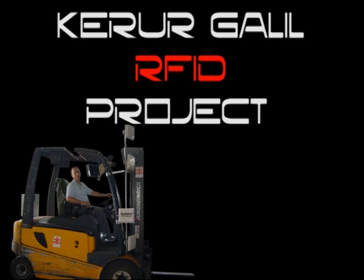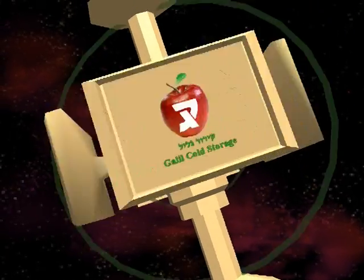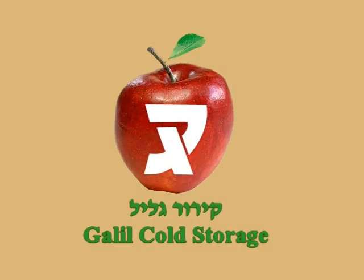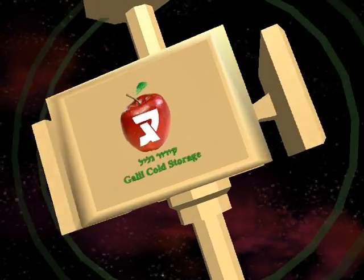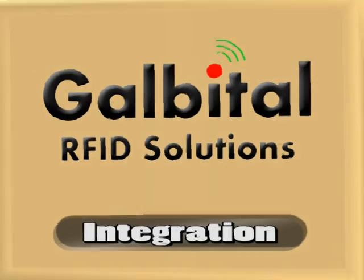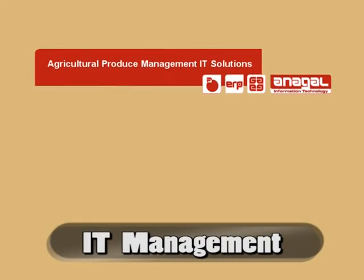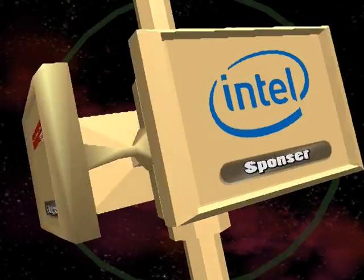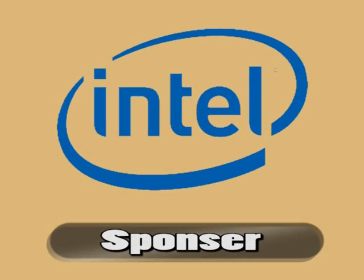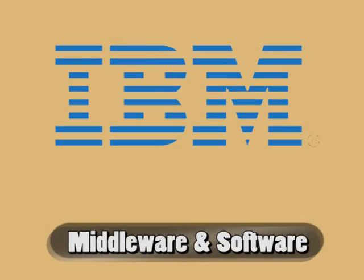Karor Galil RFID System. Karor Galil is the Project Initiator. Galbital RFID Solutions is the System Integration Provider. Anagal is the Provider of the IT Infrastructure for Karor Galil. Intel is the Financial Sponsor. IBM is the Middleware Software and ERP Links Provider.